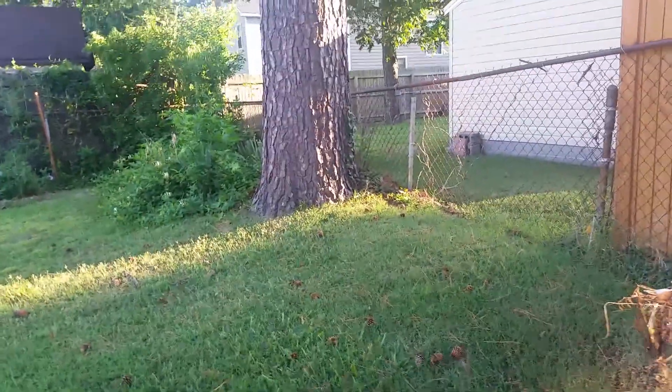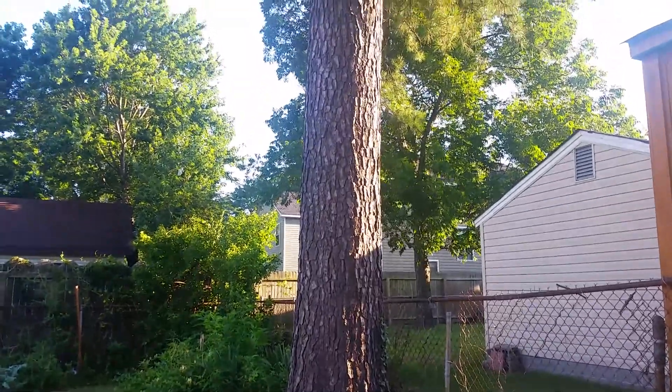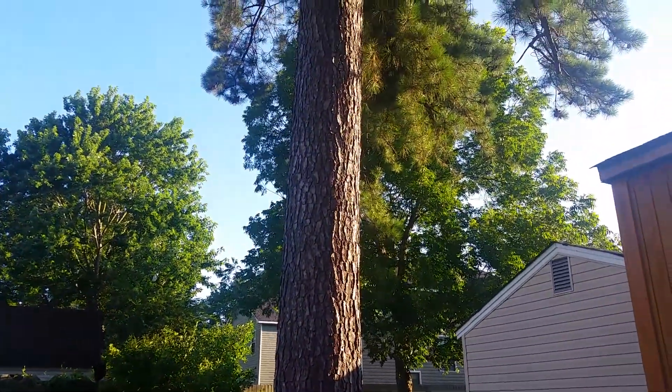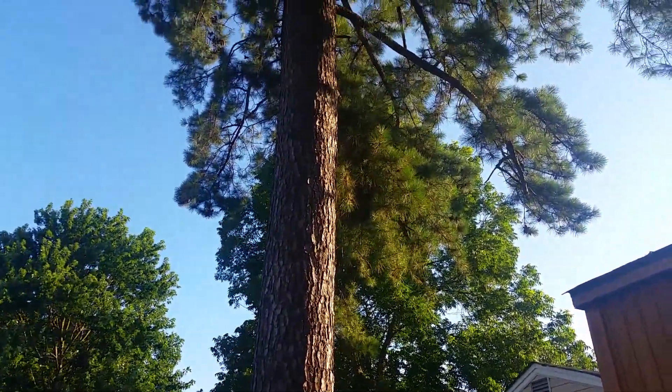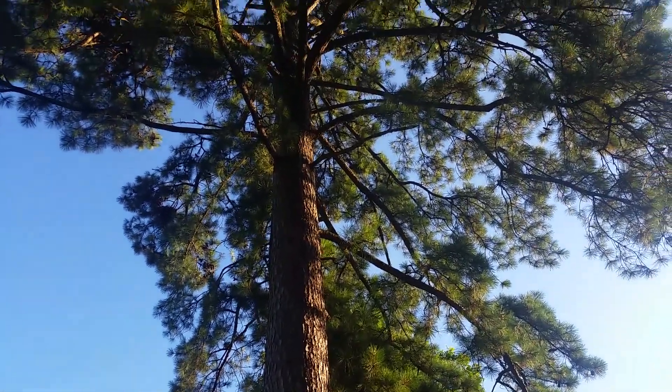Good morning. This is Miss Lowley and today we're getting this tree cut down — this very, very tall tree.